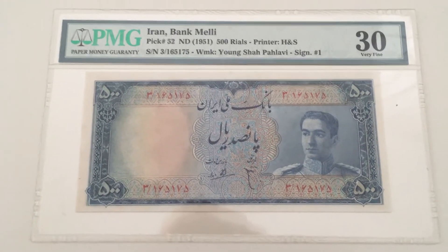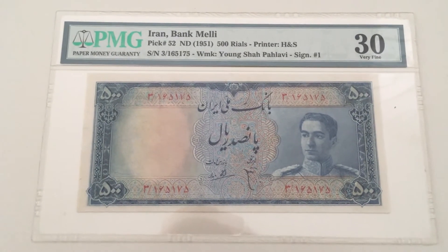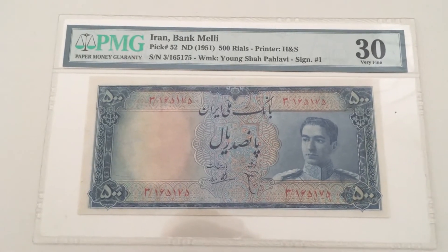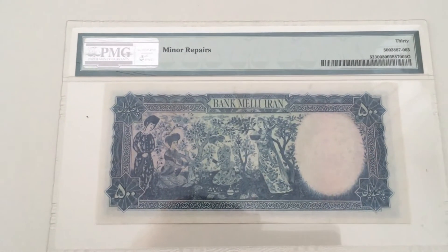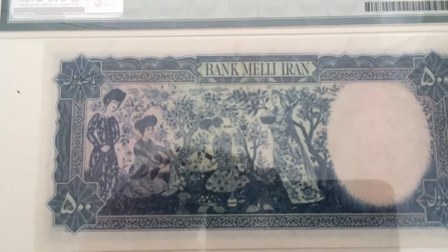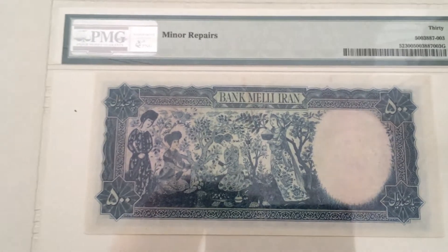This is Pick 52 from Iran, featuring Reza Pahlavi, the Shah of Persia, very young at that time. I have to admit it's not the most beautiful Iranian banknote — they have much nicer ones I've already shown before. This one also has minor repairs noted; it's graded Very Fine. The back has a very interesting depiction of women.